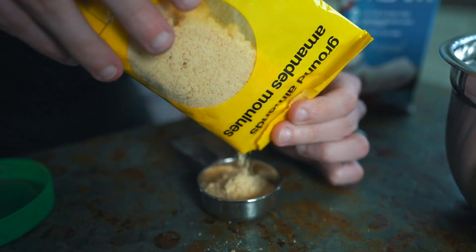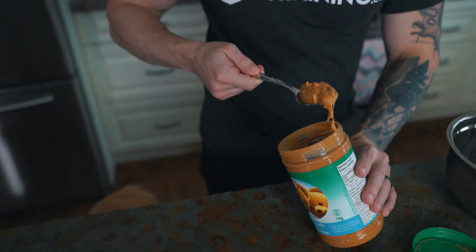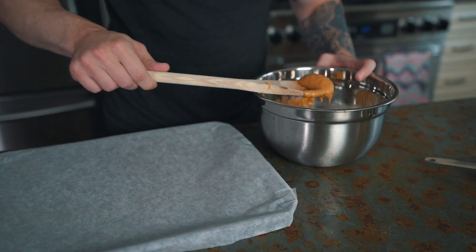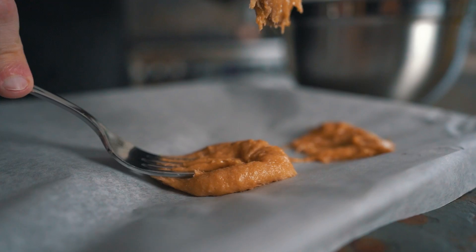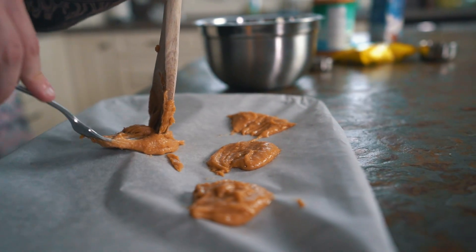Before you start prepping the cookies, preheat the oven to 350 degrees. From there, mix all the ingredients together until a dough is formed. Put down a sheet of parchment paper on a baking sheet and transfer the cookie dough onto the paper. Press each cookie down with a fork to flatten them out a little bit, like you see me doing here.